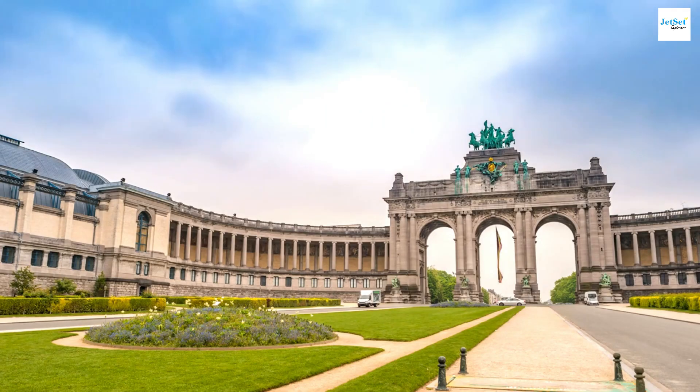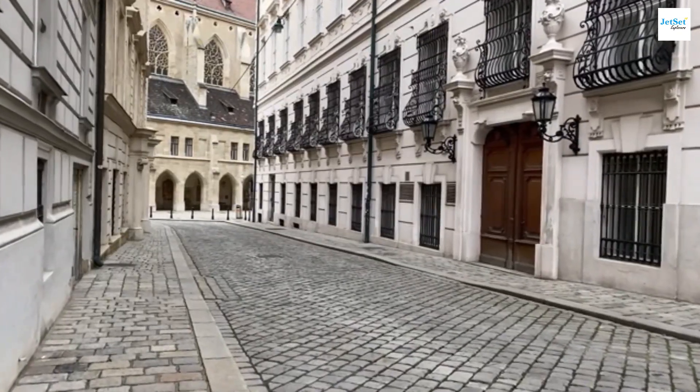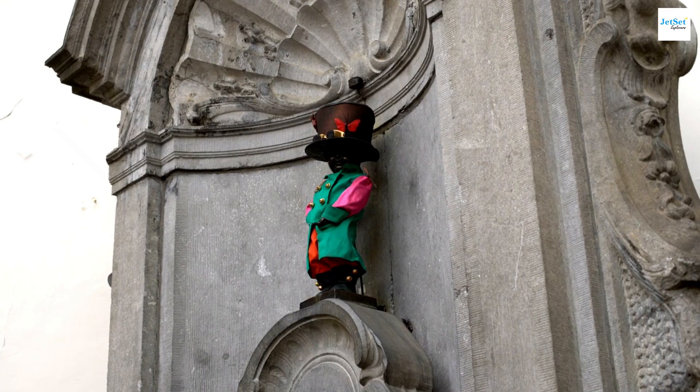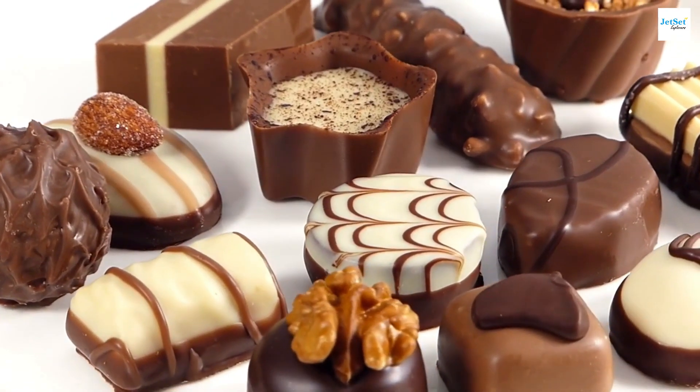It's a perfect spot for photography enthusiasts. Next, let's stroll through the cobblestone streets to meet Mannequin Pis, a famous bronze statue that has become a symbol of the city's humor and spirit. Don't forget to try some Belgian waffles and world-renowned chocolates at a nearby café.